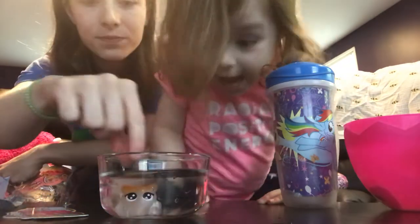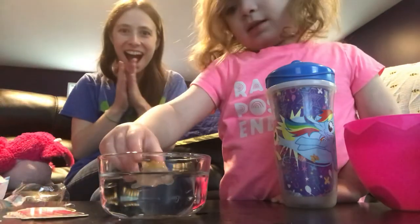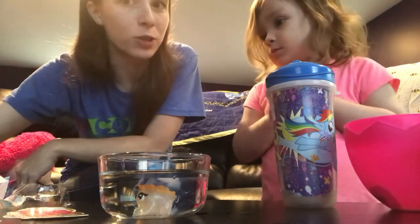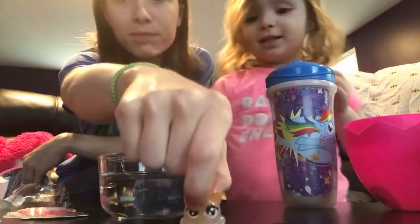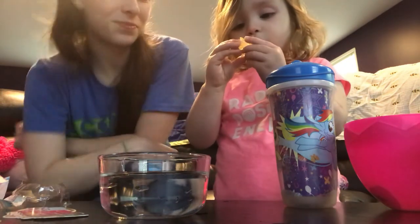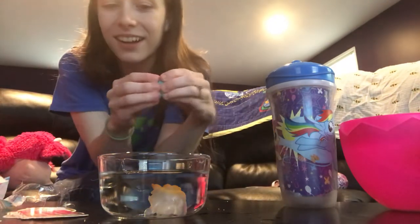It actually worked this time! What color is it now? Now it's orange! Yay! I figured it out — it has to be really, really cold water, like frozen water. That's so cool, it's orange! Yay, boo-boo kitty got orange! Let's change it back — it's gonna change color again. It's gonna turn into a rainbow now — that's super cool!